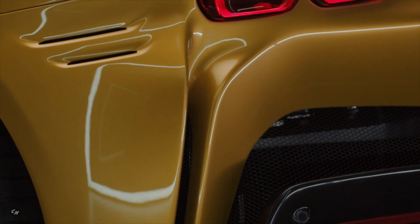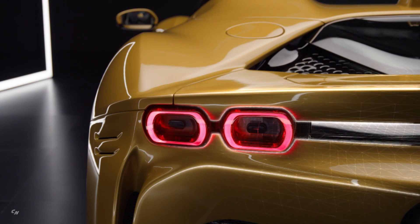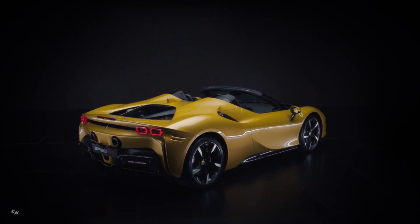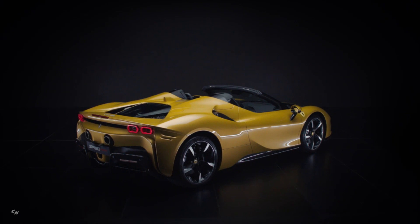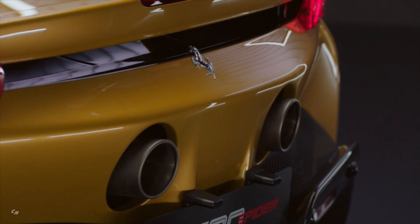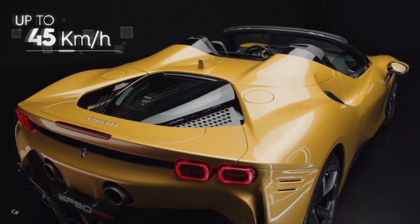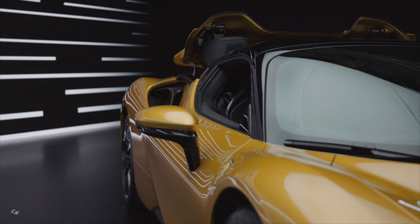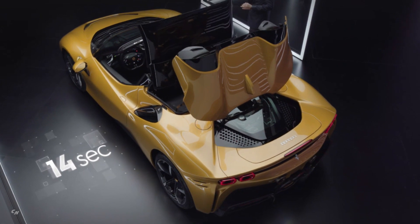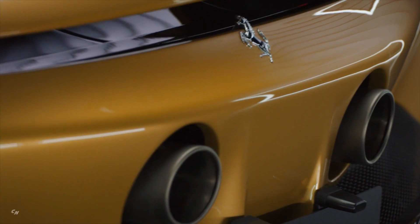The retractable hard top was again adopted because it guarantees optimal noise insulation and protection from the elements when raised, does not deform at high speeds, and provides exceptional occupant space and comfort. The RHT is so compact, simple, and light it can be actuated in just 14 seconds and can be deployed when the car is on the move. The use of aluminium in its construction also means it is around 88 pounds lighter than a conventional retractable hard top. An adjustable electric rear window guarantees superb occupant comfort even at high speeds when the RHT is lowered.